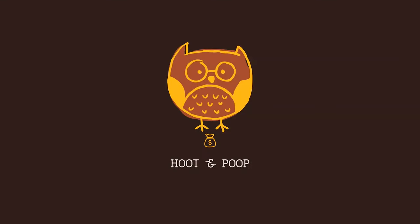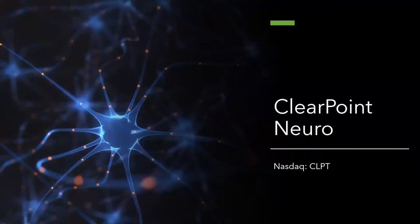Welcome back to another video of Hood and Pull. I will be continuing the second part of my presentation on ClearPoint Neuro.